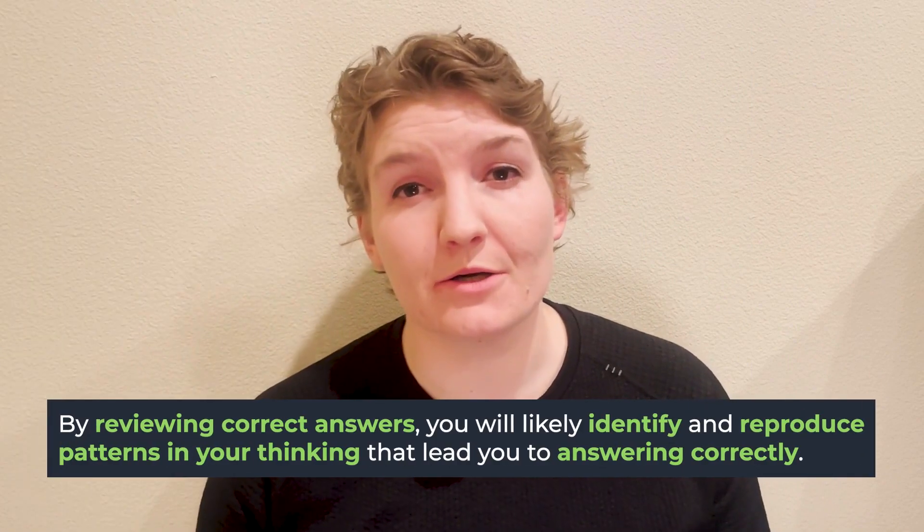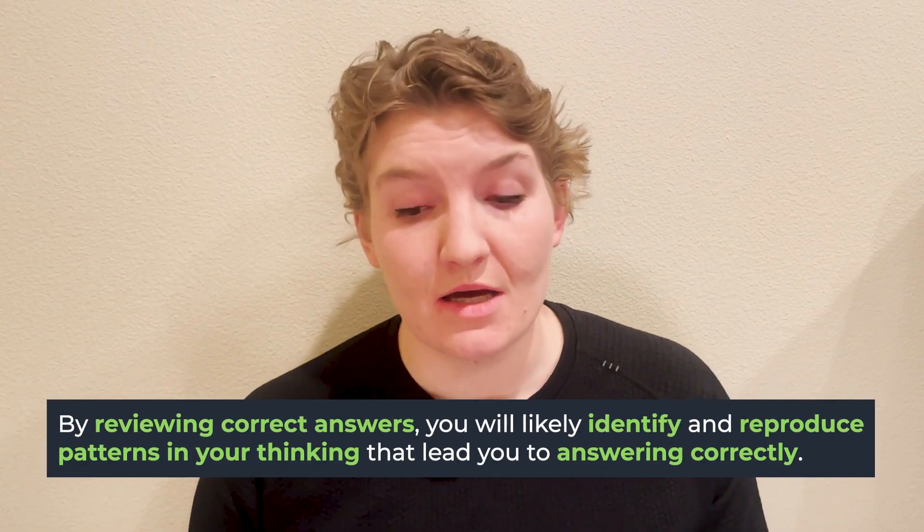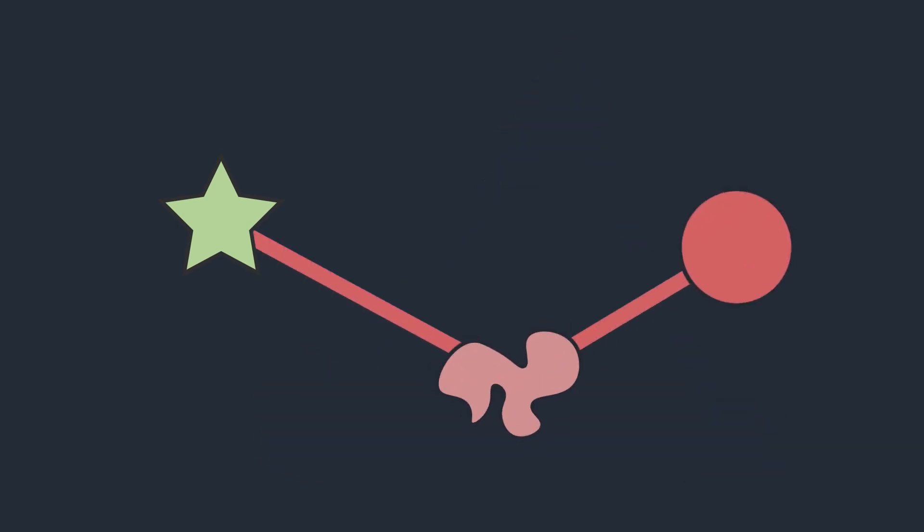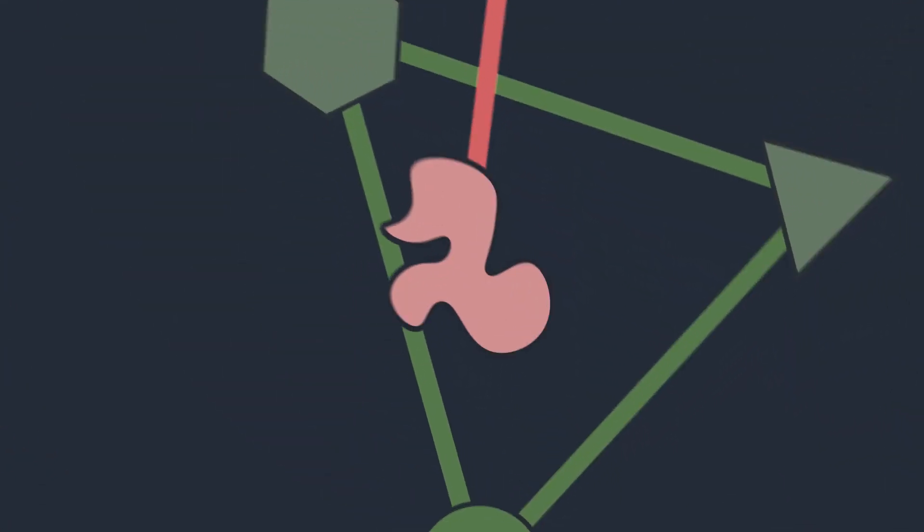The behaviors that lead you to answering questions correctly are behaviors you're going to want to reproduce. So when reviewing your practice test, really ask yourself what led you to getting a question right or wrong. Maybe there was content you were missing. Maybe you knew the content and got it right — what was that process? Maybe you knew the content and got the question wrong — why? Or maybe you didn't know the content but reasoned through to the correct answer. All of these are different pathways, and you want to review what reasoning was happening and what leads you to success versus getting questions incorrect.